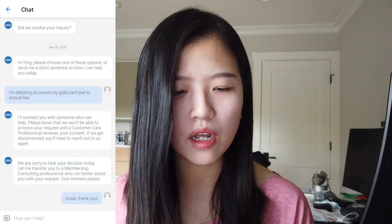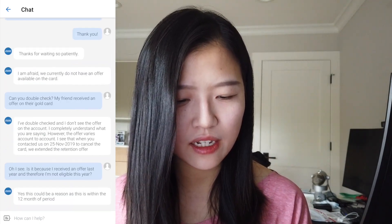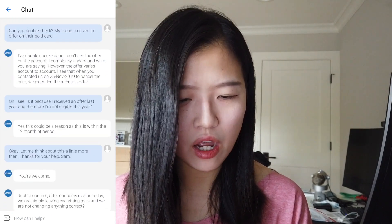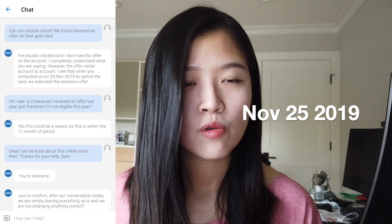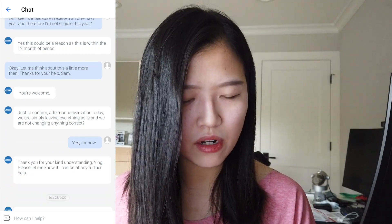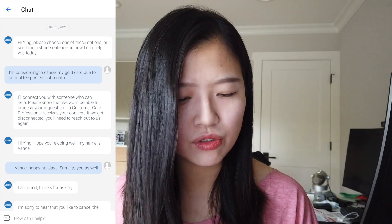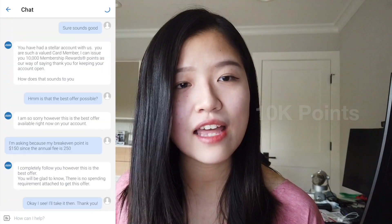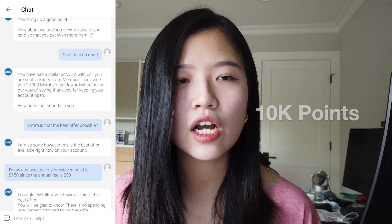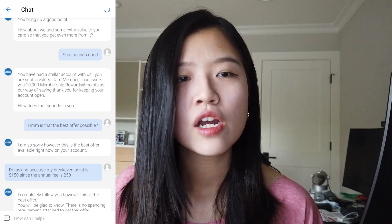I decided to test this out using my own personal Gold Card. I contacted chat support on December 20th and they weren't able to give me a retention offer. The representative specifically stated it was because I had received a retention offer on November 25th, 2019, which meant it hadn't yet passed the 13-month threshold. So the next time I called was December 30th, exactly past the 12-month mark entering the 13th month — this time I was able to get 10,000 MR points with no spend requirement, compared to 20,000 points with a spend requirement the prior year.